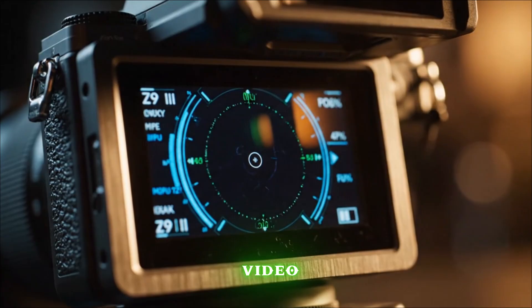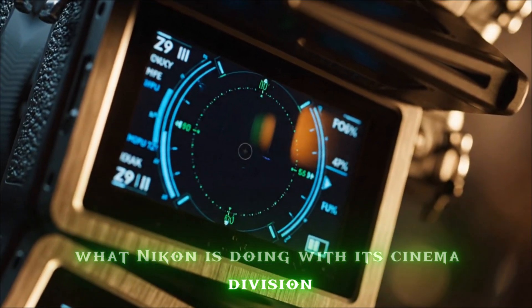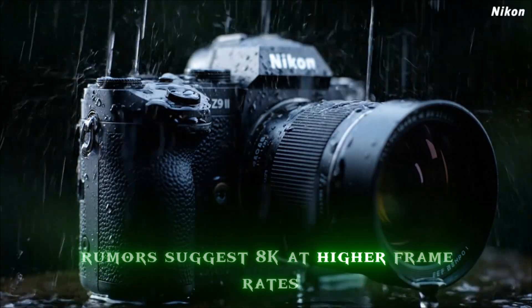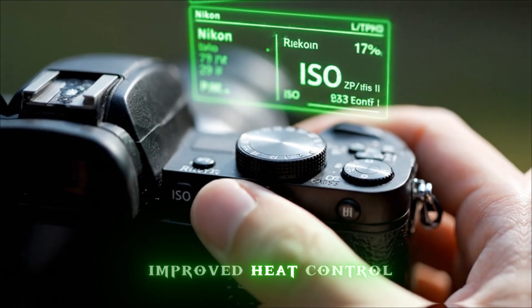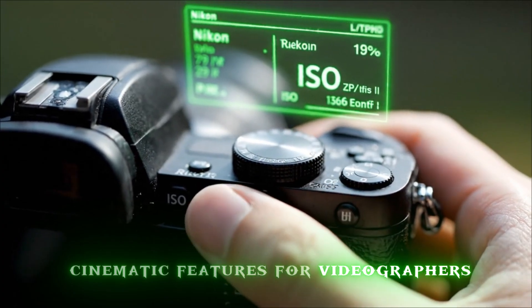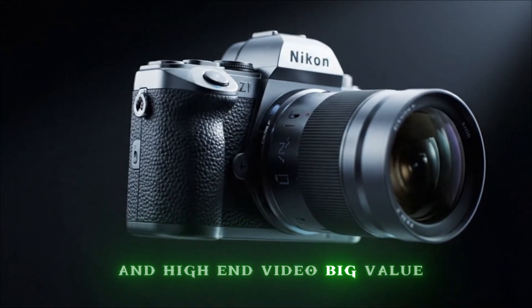Video? Yes. Considering what Nikon is doing with its cinema division and what competitors are delivering, rumors suggest 8K at higher frame rates — e.g., 8K 120p — internal 10-bit or 12-bit recording, improved heat control, and cinematic features. For videographers, that means one body could handle high-end stills and high-end video — big value.